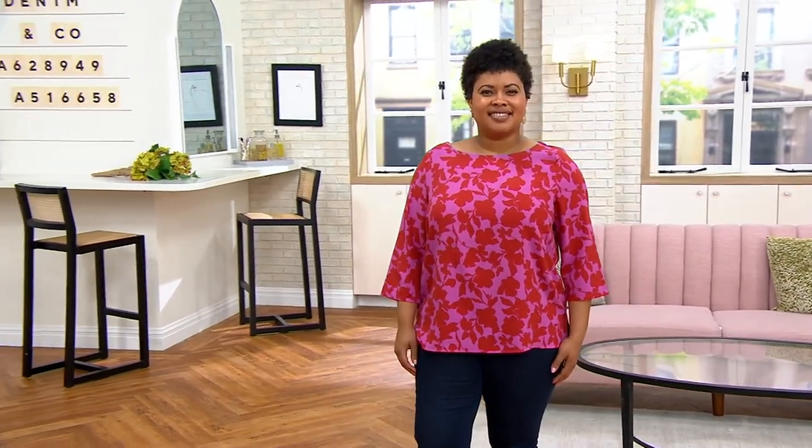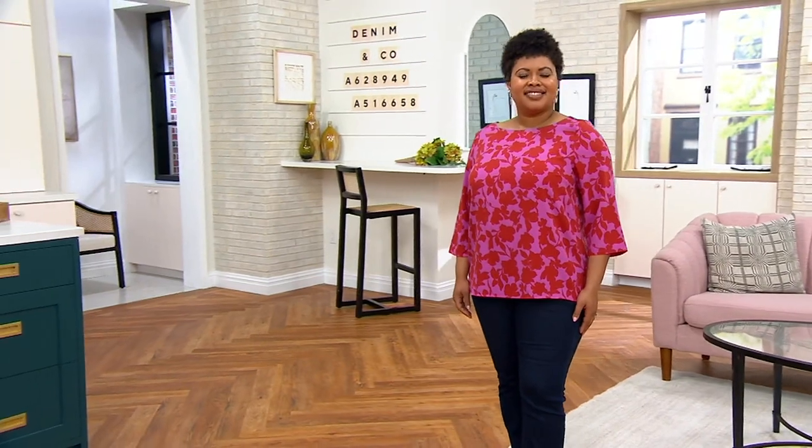Let's talk about the Denim & Company Printed Boat Neck Three-Quarter Sleeve Top. This is being offered at a clearance price of $34.99. It was just reduced today, so you're getting it for the first time at this clearance price. Four payments of $8.75 on a credit card.